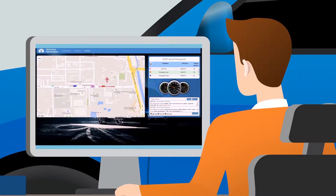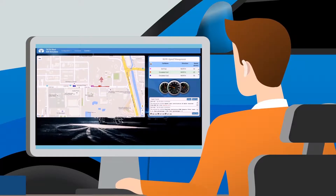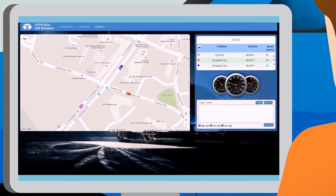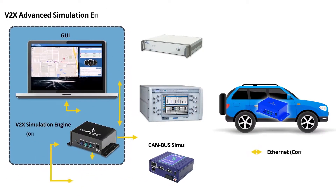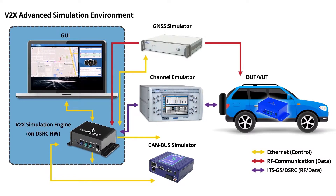V2X testing technology is able to simulate a large number of devices in complex test scenarios for V2X applications. These include systems such as intersection collision risk warning, which warns of potential collisions at intersections. The solution also includes radio hardware and GNSS simulators using real GNSS positioning data. It simulates real-life radio scenarios, including channel impairment.